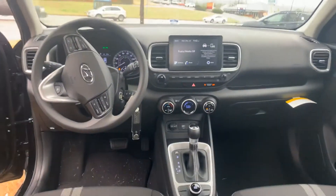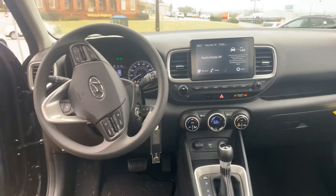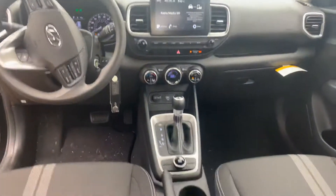You got your drive mode select, backup camera, cruise control, and a 7-inch touchscreen display that comes with Android Auto and Apple CarPlay.